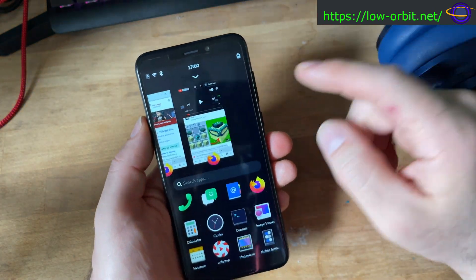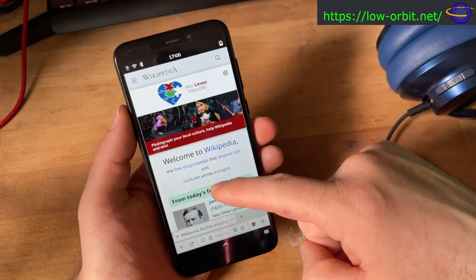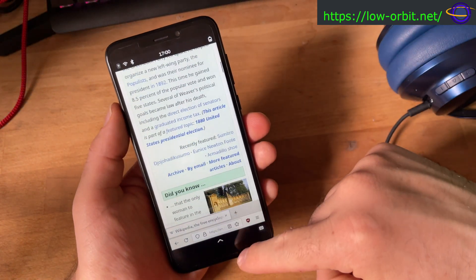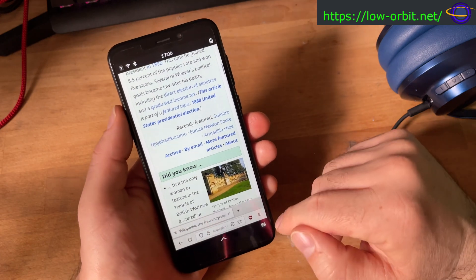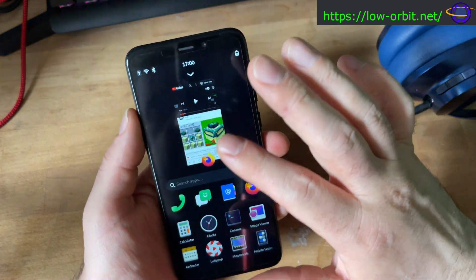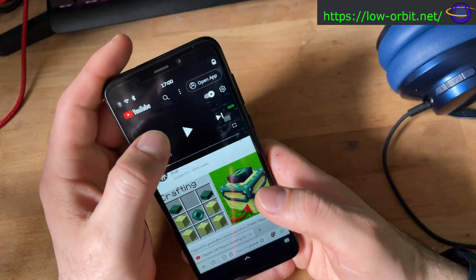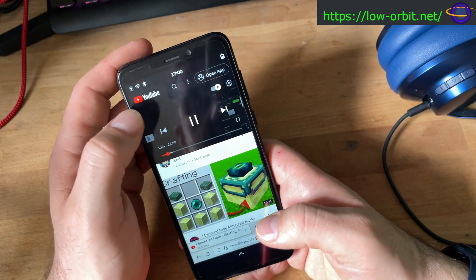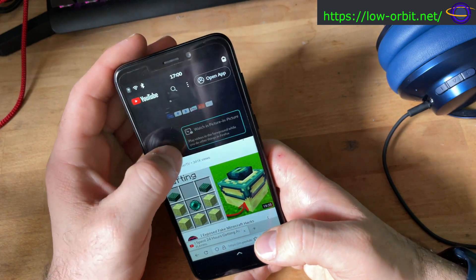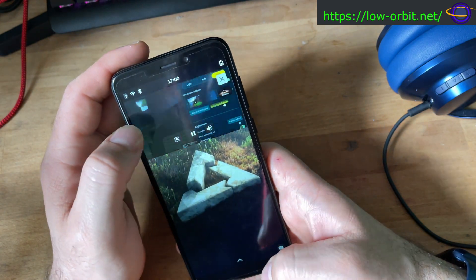With Firefox I'm able to open an instance and browse websites like Wikipedia. It has DuckDuckGo as the default search. We can play videos on YouTube — that's working pretty well.